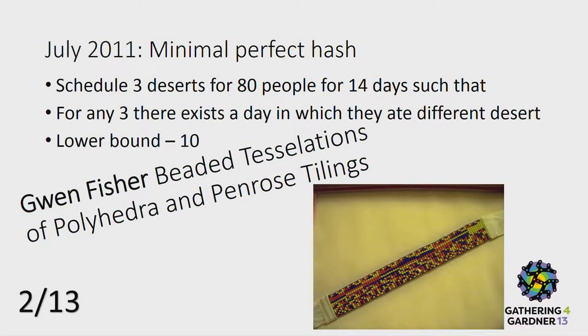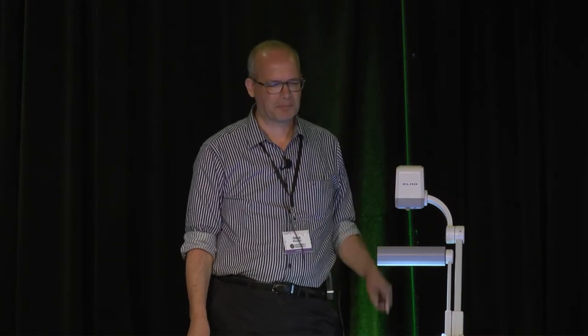I chose several talks at this G4G and gave a sample challenge for each one of them. The first one — I heard Gwen's talk about beading, so the challenge is about minimal perfect hash. But for those of you who are more artistic than mathematicians, one of the answers I got is actually a beaded solution: 80 times 14 with three different colors. And for the mathematician in the crowd, there is still an open question regarding this minimal perfect hash.